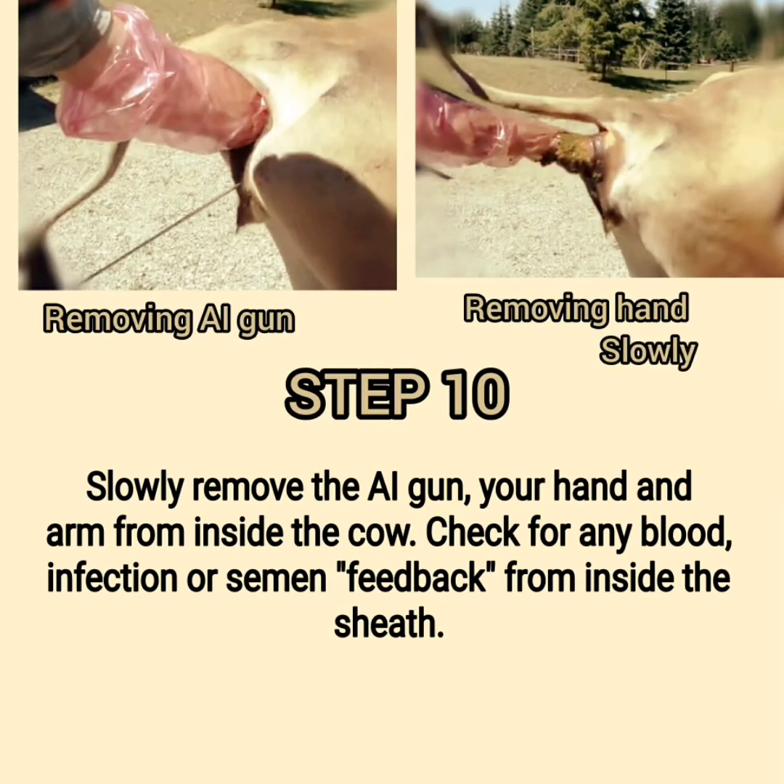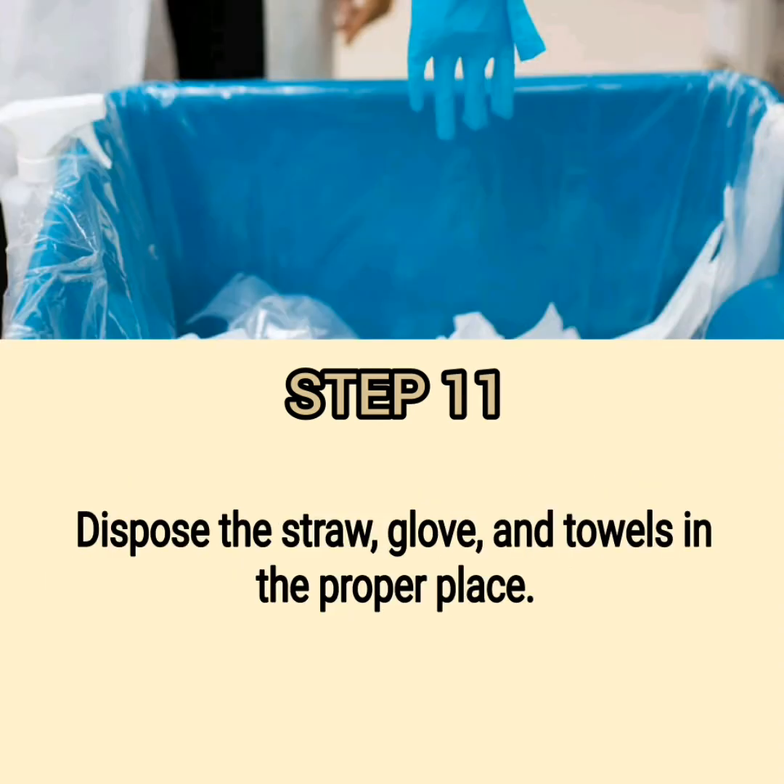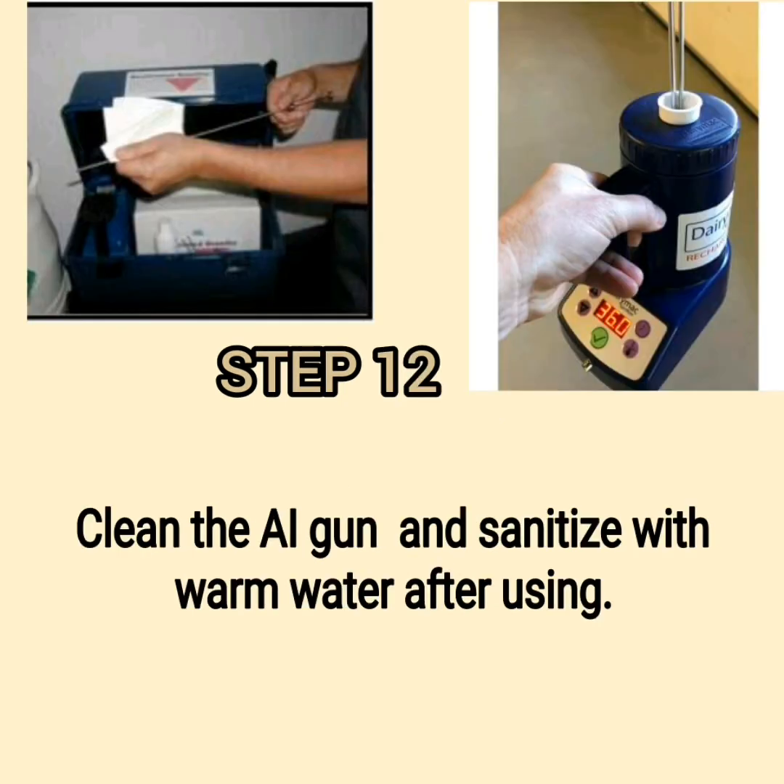Step 10: Slowly remove the AI gun, your hand and arm from inside the cow. Check for any blood, infection, or semen feedback from inside the sheath. Step 11: Dispose of the straw, glove, and towels in the proper place. Step 12: Clean the AI gun and sanitize with warm water after using.